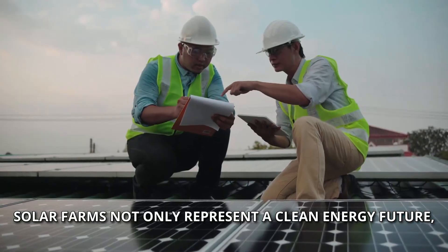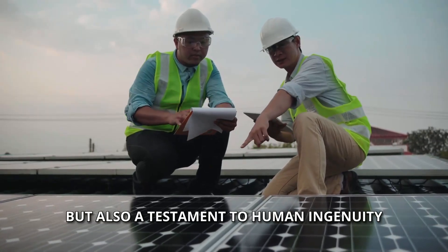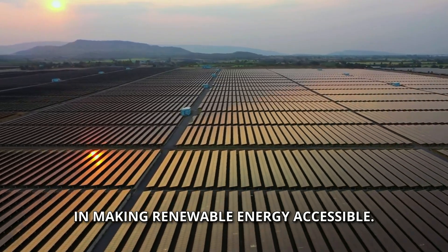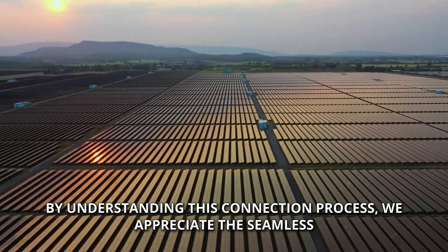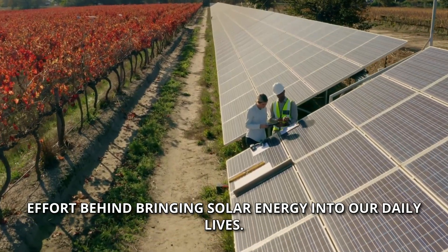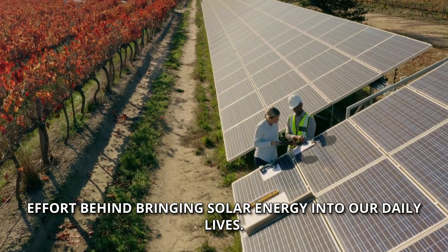Solar farms not only represent a clean energy future, but also a testament to human ingenuity in making renewable energy accessible. By understanding this connection process, we appreciate the seamless effort behind bringing solar energy into our daily lives.